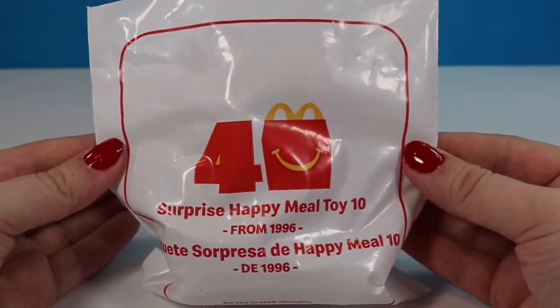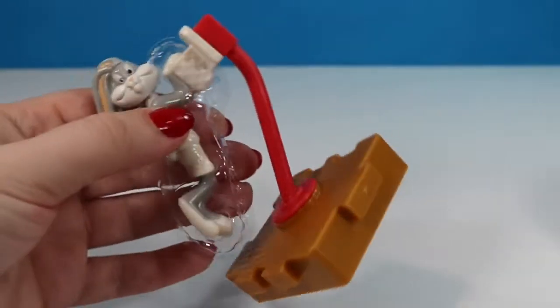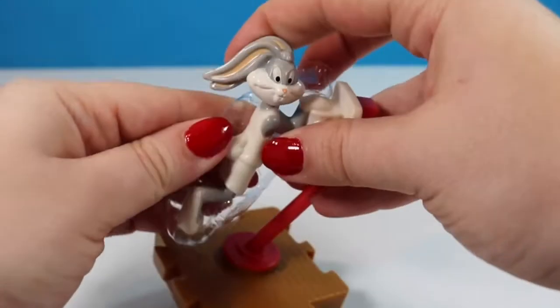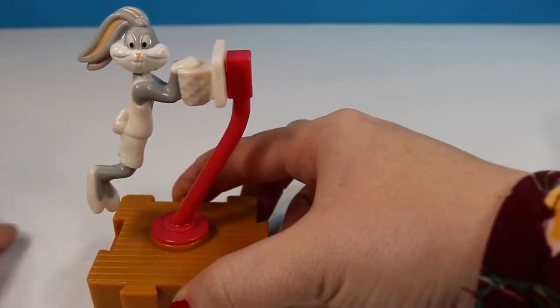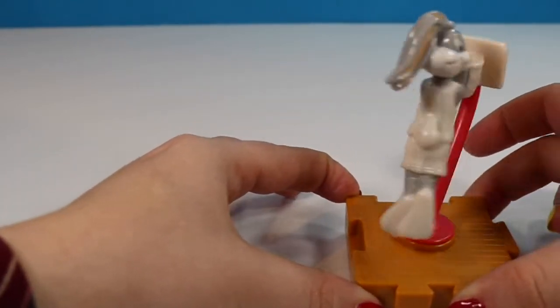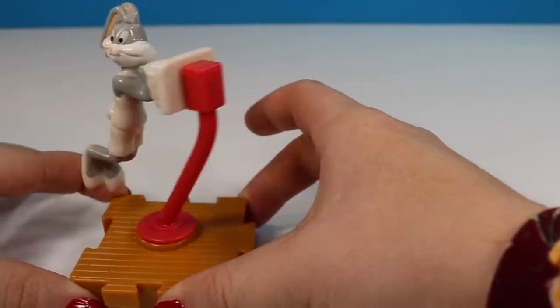We're at toy number 10 from 1996. While I did not have this toy I love the movie it's from — any Space Jam fans please leave a comment below! To this day it is still one of our favorite movies to re-watch here in the Honey Bat House. This is one of those train-type toys where you move the little wheel on the bottom and Bugs Bunny spins around with the basketball as he slam dunks it.